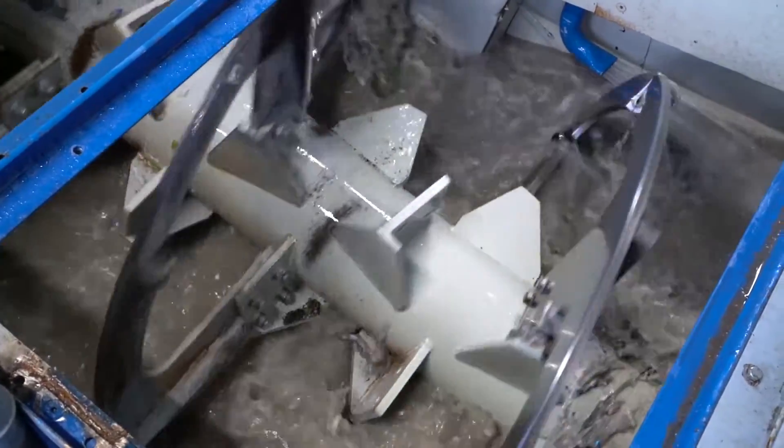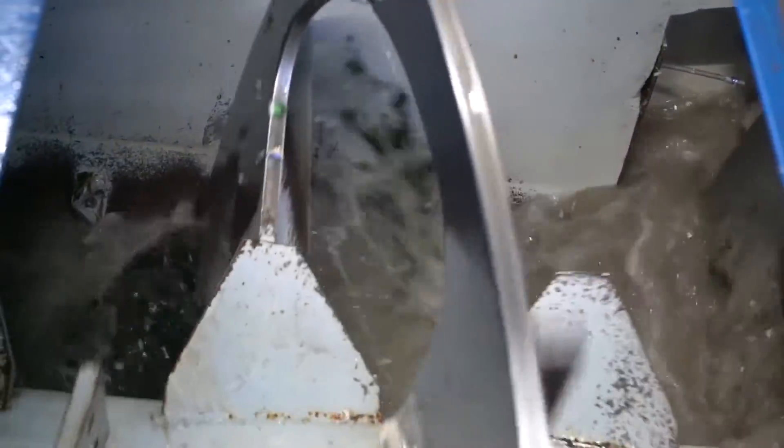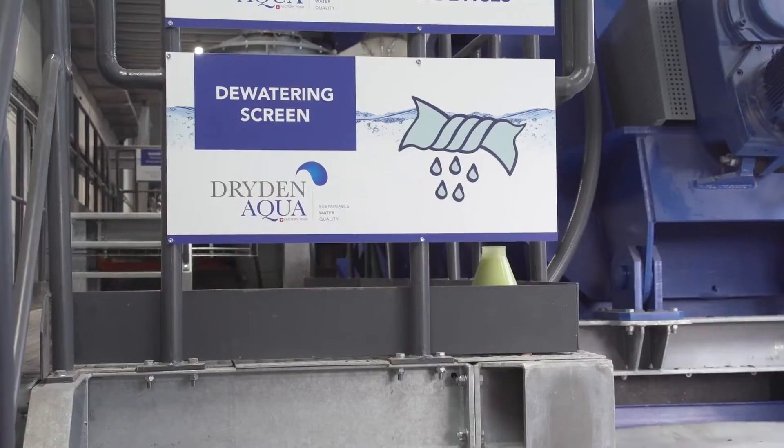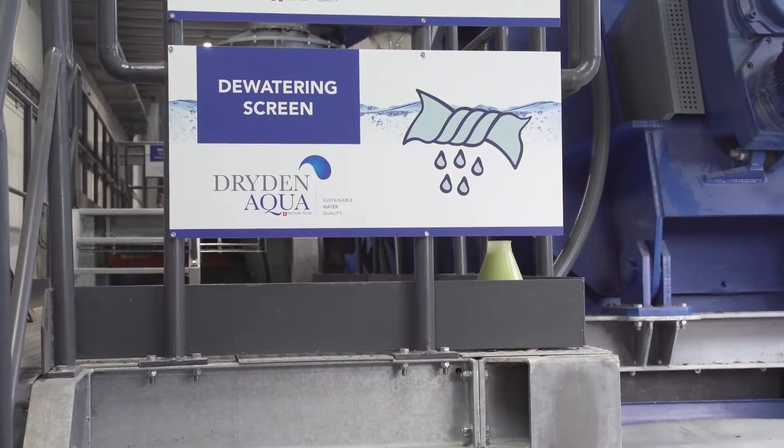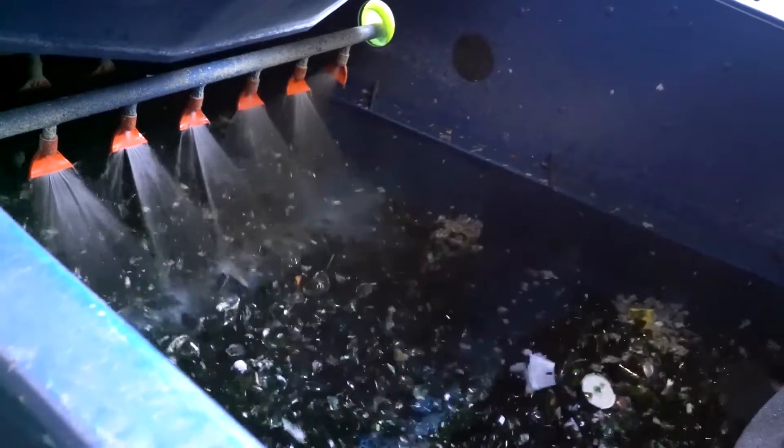The glass and the water cross: the glass goes one way, the rainwater is injected in the opposite direction. The pieces of glass are wrapped together to remove all the impurities such as labels, glue, sugars and alcohol. Once the impurities are removed, we need to separate them from the glass. The glass is rinsed with rainwater and drained before following its journey.